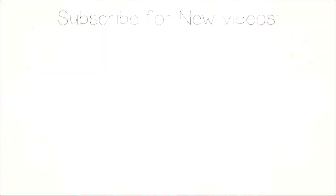I'll leave all the links below if you want to check anything out. If you like this video, please give it a thumbs up and let me know. Thank you so much for watching, and I will see you in my next video. Bye!